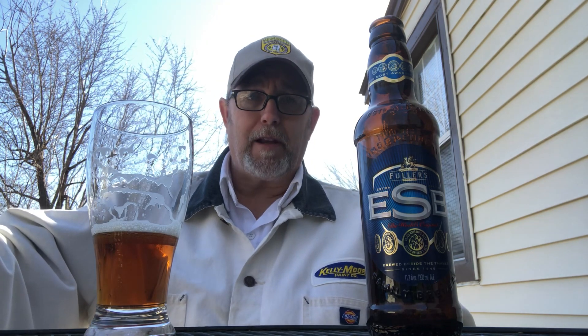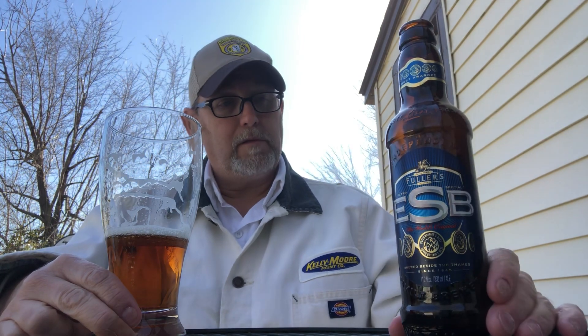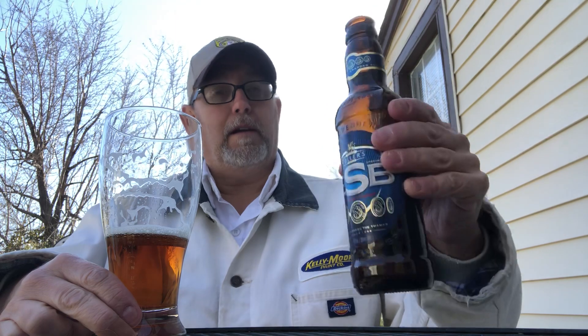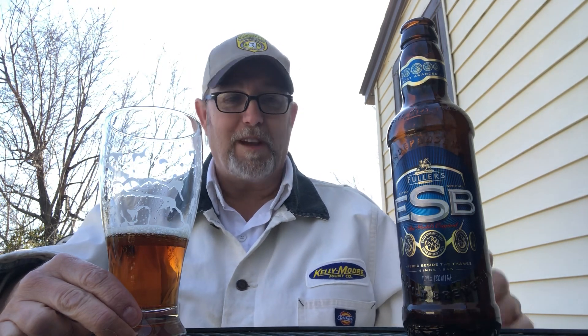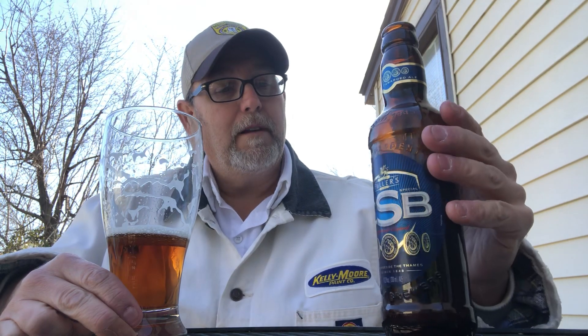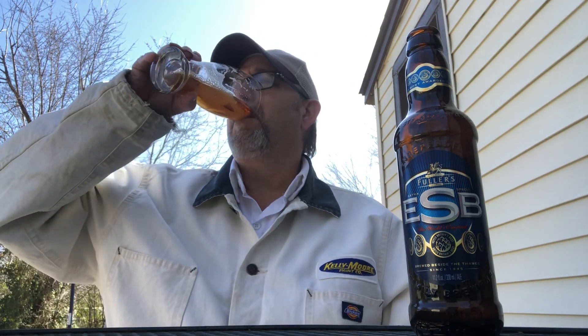Okay, I'm gonna end it there. Thank you all for watching, I appreciate it. Let me know if you've had this — I'm sure all my UK fellow reviewers have had it, and I've probably watched their reviews and commented, I just don't always remember. Let me know if what I said was correct. I do like this very much, I just wasn't sure about the bitterness part. Appreciate you all watching — see you on the next one, bye!